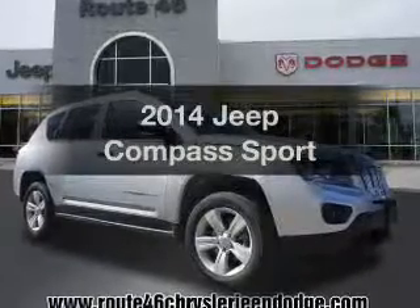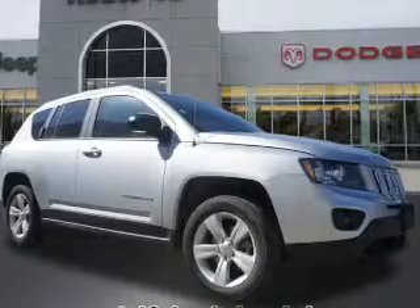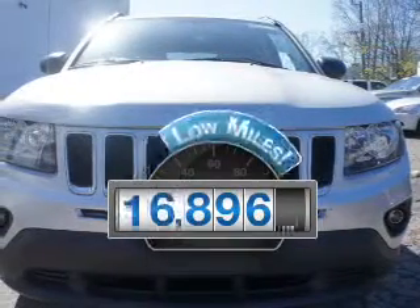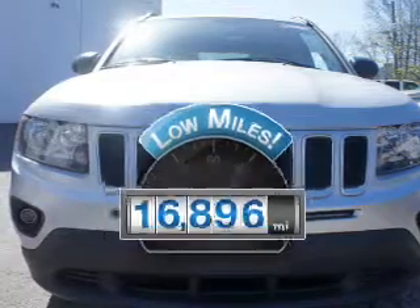Introducing the 2014 Jeep Compass. Find everything you want in a ride under one roof with this vehicle. Why worry about high mileage? Choosing a ride with lower mileage is the right choice for your busy life.